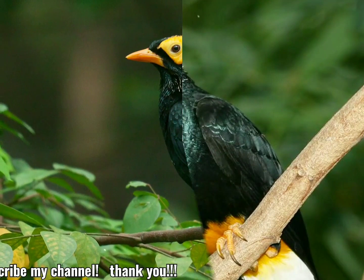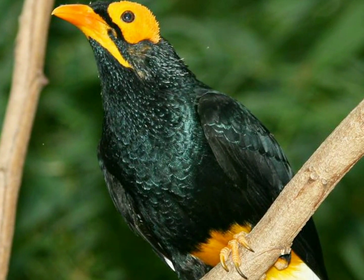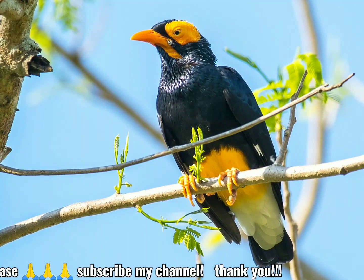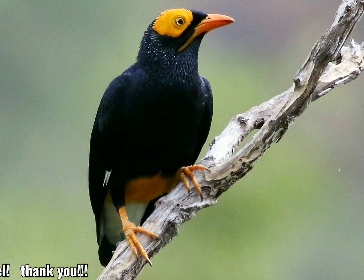El miná de cara amarilla, Mino dumonti, es una especie de estornino de la familia esturnidae. Se encuentra en Nueva Guinea y las islas cercanas más pequeñas, donde su hábitat natural son los bosques húmedos subtropicales o tropicales de tierras bajas.